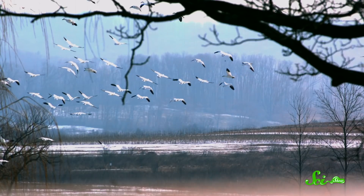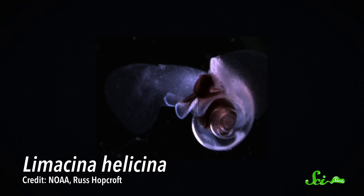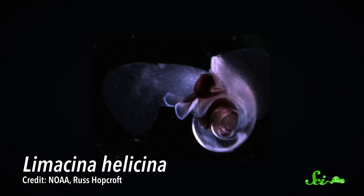Birds fly, fish swim — we learn this when we're two. But of course, things in nature are never quite so simple. One creature that muddies the waters is Limacena helicina, an arctic-dwelling species of sea butterfly, a type of mollusk.